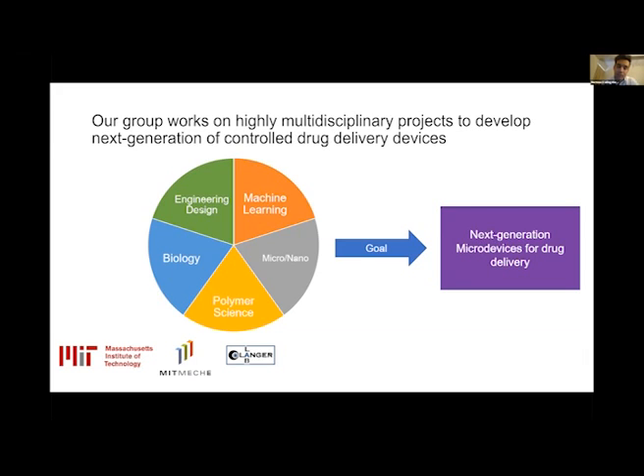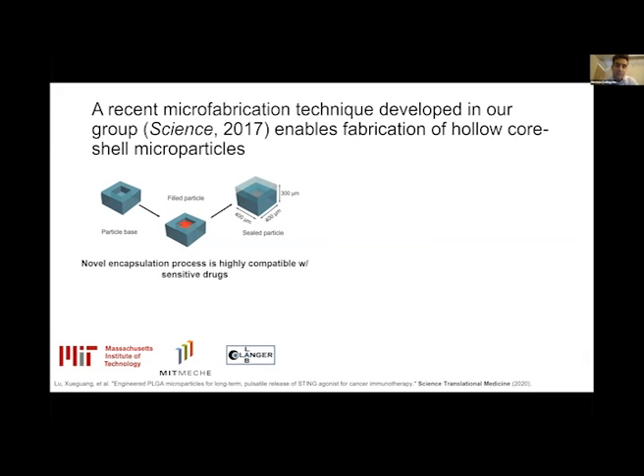A little bit of background into the technology more specifically. Back in 2017 we developed a multi-layer manufacturing process — a micro fabrication process — that was published in Science. The way it works is that we can put together multiple features and make hollow micro devices. We have the particle base, and we can fill the cavity at the center of this base with a solution of a specific drug. This filled base is then capped with a secondary layer of polymer or any other material, and the base and cap are fused together with a little bit of heating, forming an integrated shell that protects the drug against the environment.